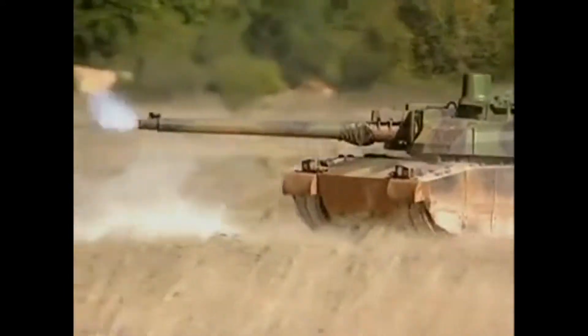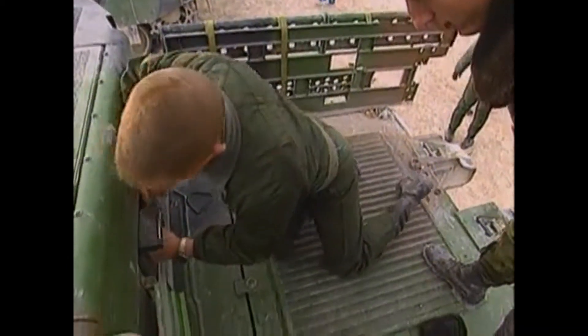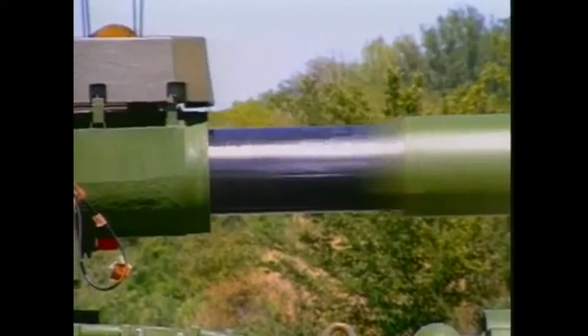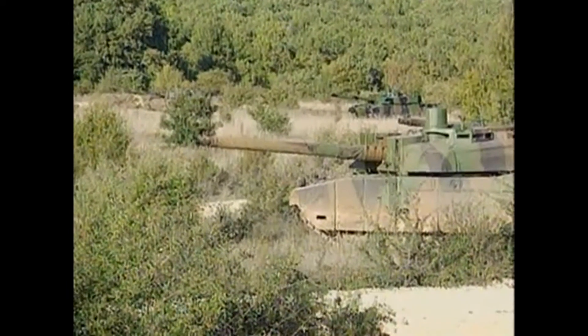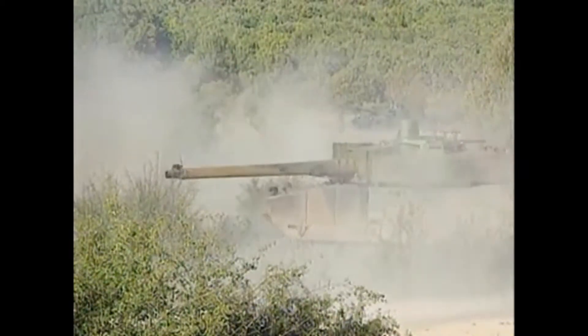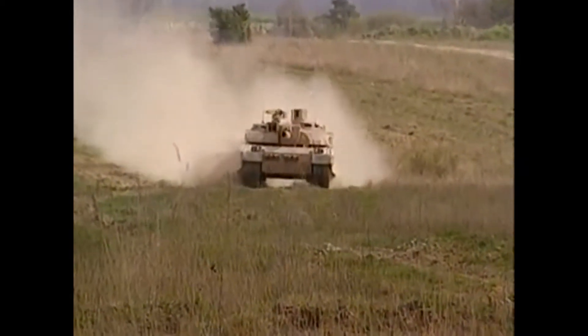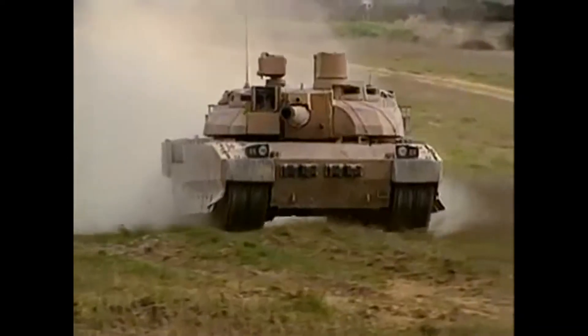The smoothbore 120 millimeter gun uses the same rounds as those used in the German Leopard and the American Abrams tanks. The long gun of the Leclerc provides the rounds a higher muzzle velocity, affording a greater range. A 7.62 millimeter machine gun sits atop the turret and is controlled from within the tank. It is also fitted with a larger 12.7 millimeter coaxial machine gun.